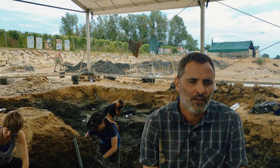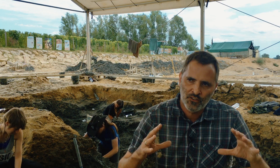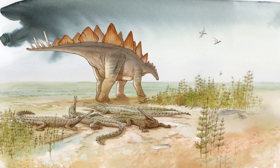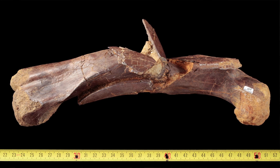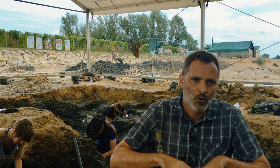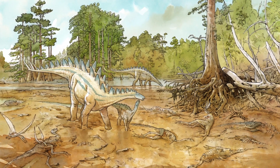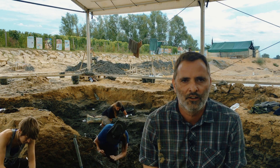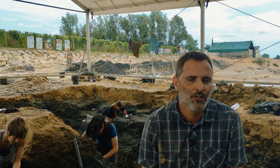We know today that in this area, sauropods and stegosaurs were moving through. We have a lot of trampled specimens of ornithromimosaurs. So probably sauropods and stegosaurs were moving through the area and mixed up all the ornithromimosaur specimens. That's why we haven't found any articulated stegosaur at the moment.